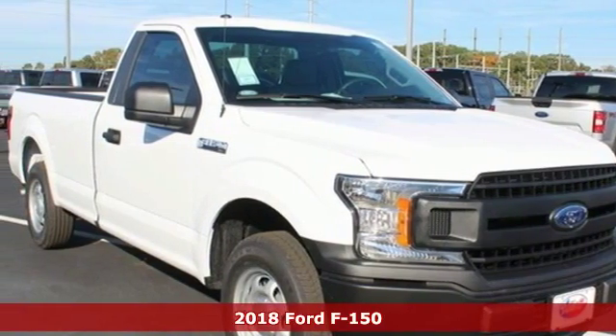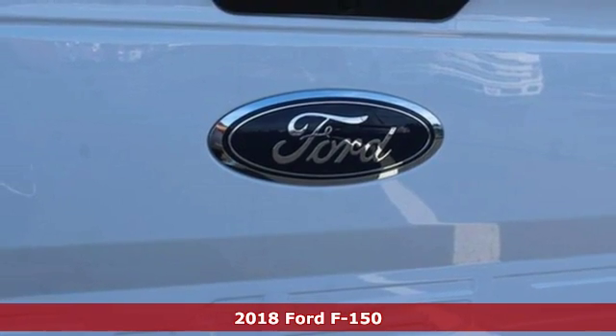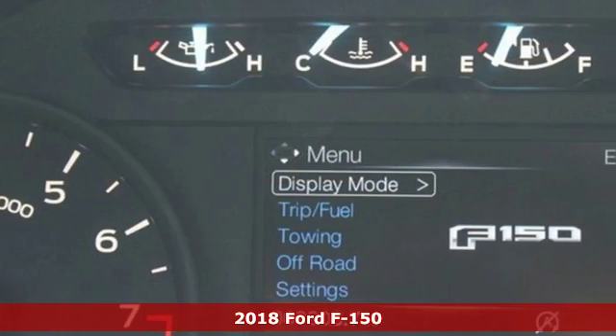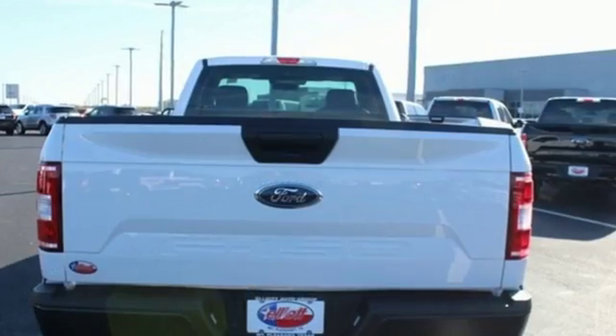It's a new 2018 Ford F-150. Smart enough and tough enough to stand the test of time. The F-150 is a leader at the job site, plus it offers an exciting list of features.